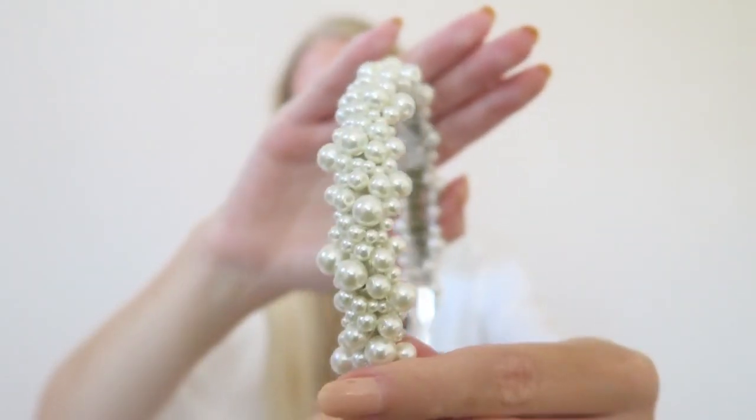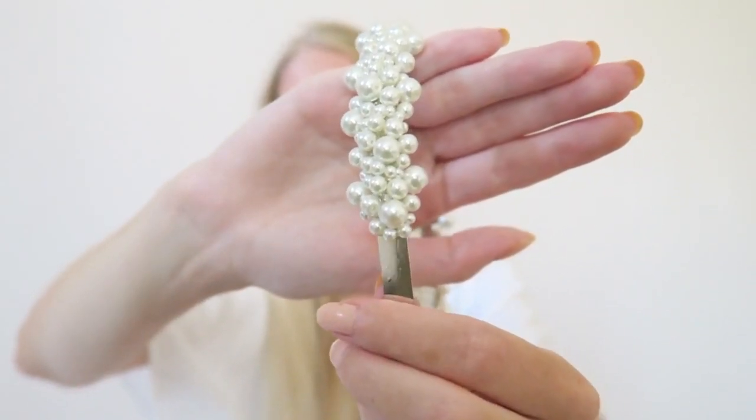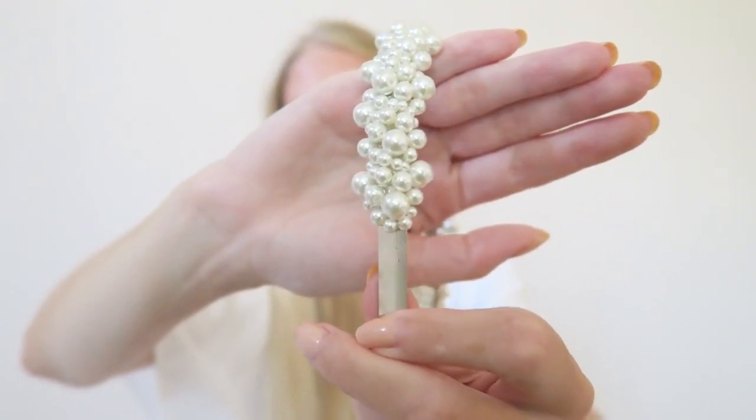This third headband has pearls all around it and is again from Primark. A headband with pearls is great because you can wear it with literally everything — it's also great with an evening dress for a wedding, it's so classic. It's quite heavy and not as comfortable as the others since it's a metal material, but it has pearls in all different sizes and is very beautiful. For an evening out you can definitely wear this.